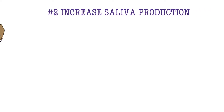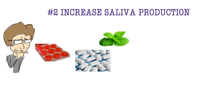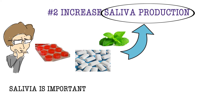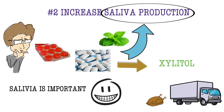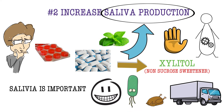Number 2: Increase saliva production. Make a habit of chewing gum, lozenges, or mints as they will stimulate saliva production. Saliva is important because it lubricates the mouth and helps dislodge food particles from between your teeth. Make sure the gum contains xylitol, which is a non-sucrose sweetener. It cannot be digested by plaque bacteria, which stops them from releasing bad-smelling sulfur compounds.